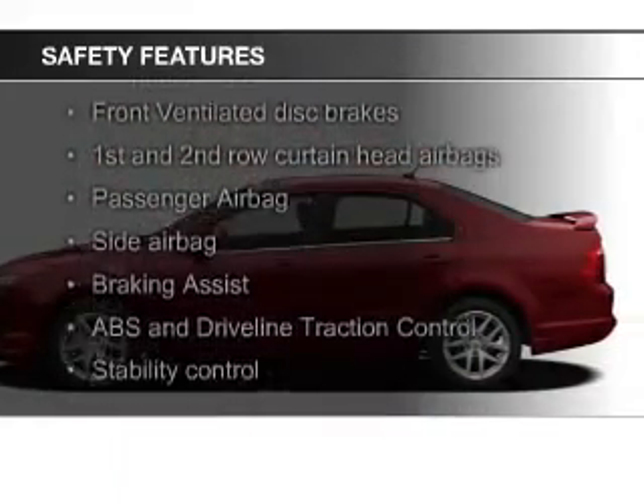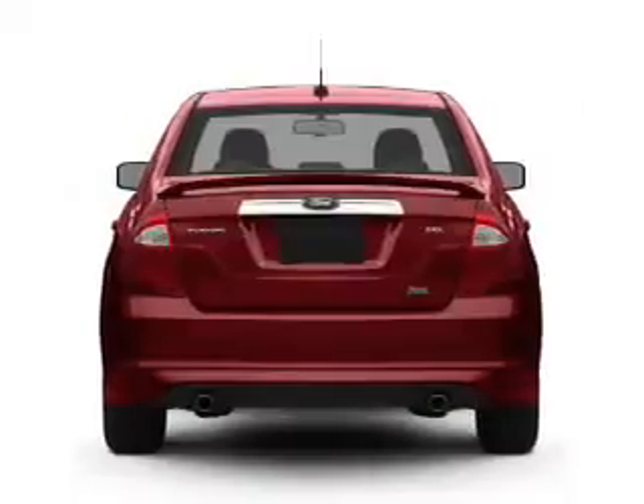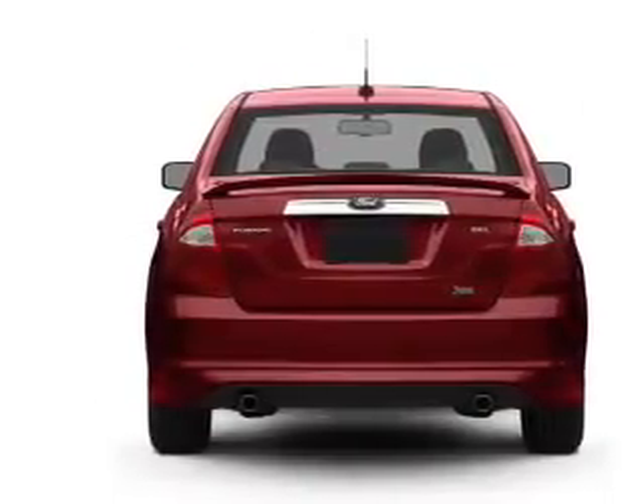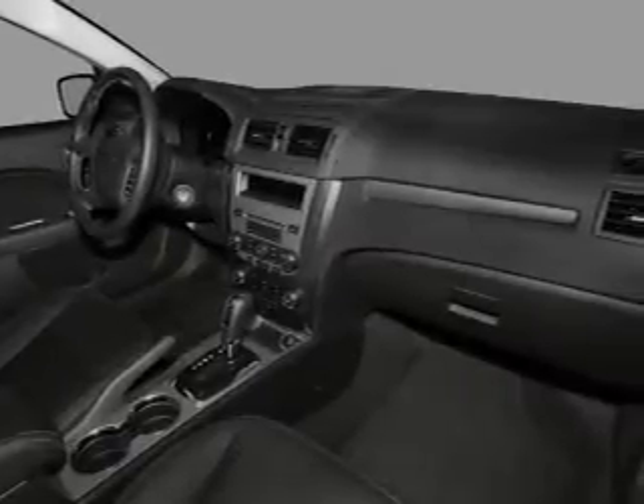Safety was made a priority with these features: fog lights, curtain head airbags, side airbags, independent suspension, brake assist, and traction control. Let us put you in the driver's seat today.